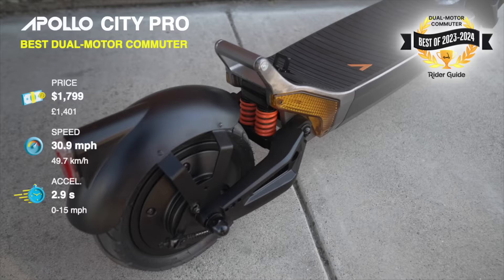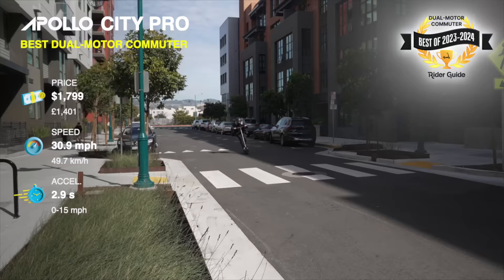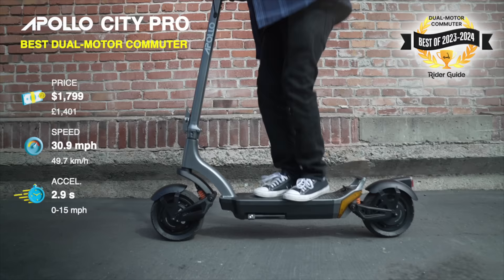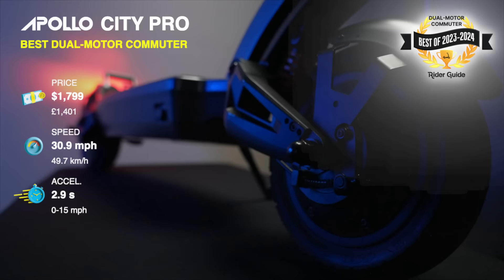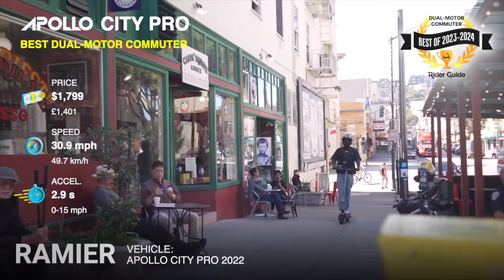Now our top three intermediate scooters for 2023 and 2024. Apollo City Pro, best dual motor commuter. The Apollo City Pro's dual 500-watt motors, full suspension, and self-healing tubeless tires make it the perfect city commuter. In fact, the 2022 version beat my 300-horsepower car in a head-to-head race across town through city traffic.